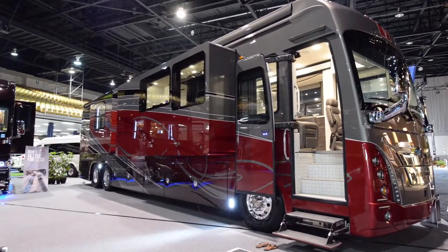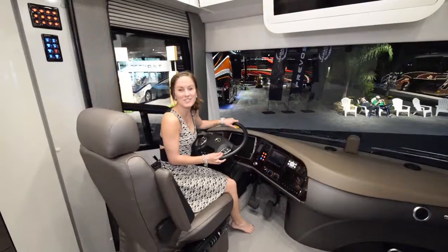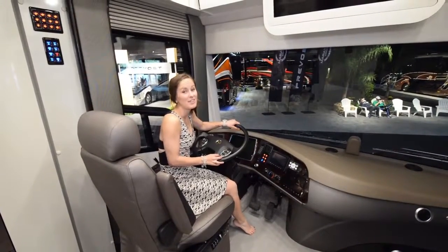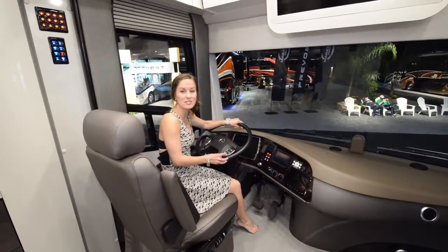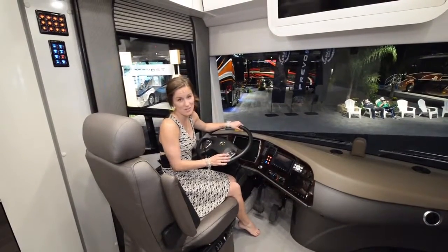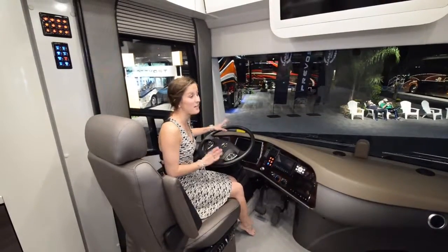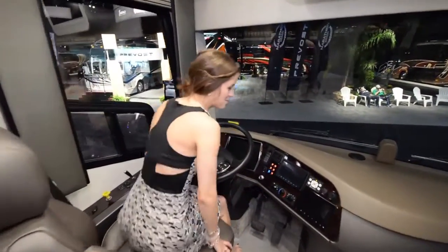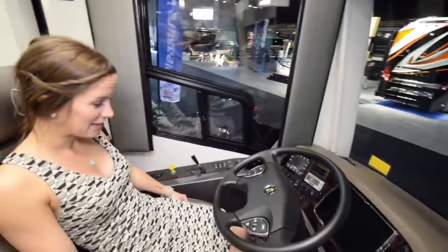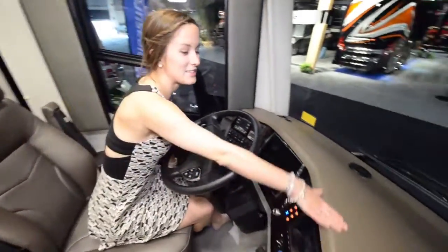Now we'll give you a quick tour of the interior. Here we are in the 50th anniversary Foretravel and it is beautiful. It's the closest thing to a small apartment on wheels that we've ever seen. If I didn't know that this driving area existed, I would think I was in an apartment. Starting off with this part up here, it's so comfy and squishy.